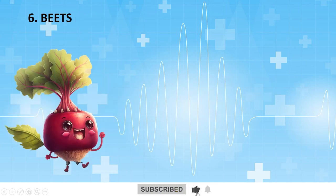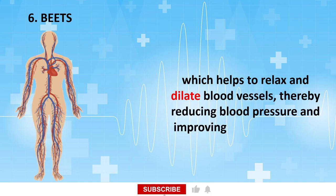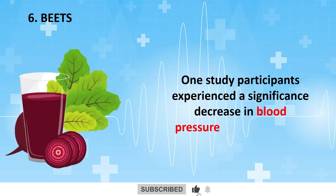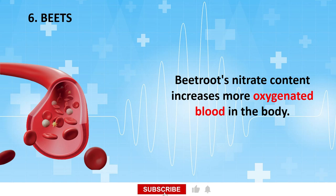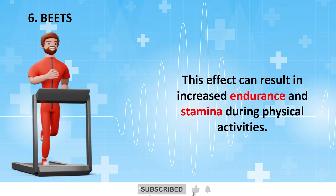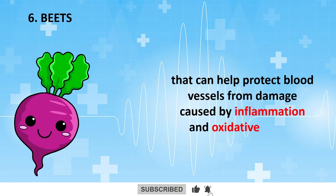Our next food will make your heart beat: Beetroot. Beets are rich in dietary nitrates, which are converted into nitric oxide in the body. Nitric oxide helps relax and dilate blood vessels, reducing blood pressure and improving circulation in the legs and feet. One study found that participants experienced a significant decrease in blood pressure just a few hours after drinking beetroot juice. Beetroot's nitrate content also increases oxygenated blood in the body, resulting in increased endurance and stamina during physical activities. Beetroot contains vitamins, antioxidants, and anti-inflammatory compounds that can help protect blood vessels from damage caused by inflammation and oxidative stress.